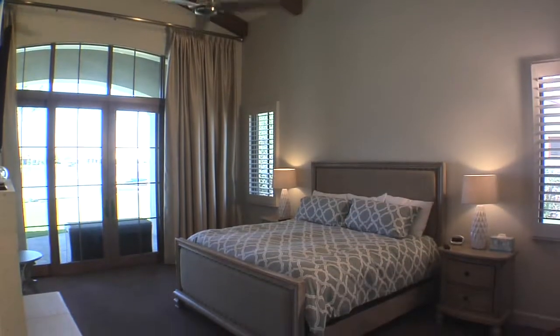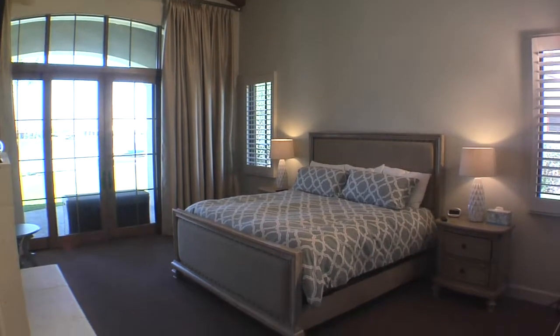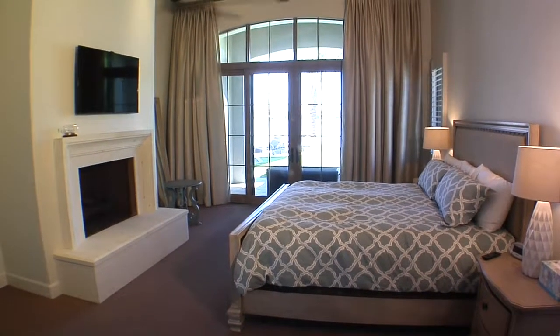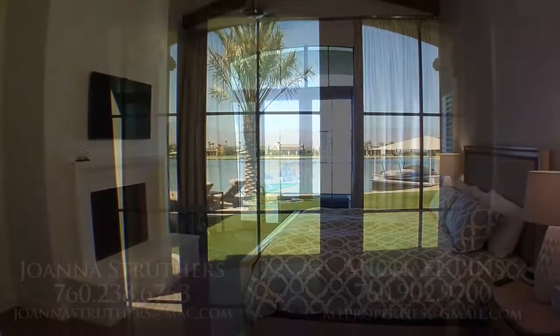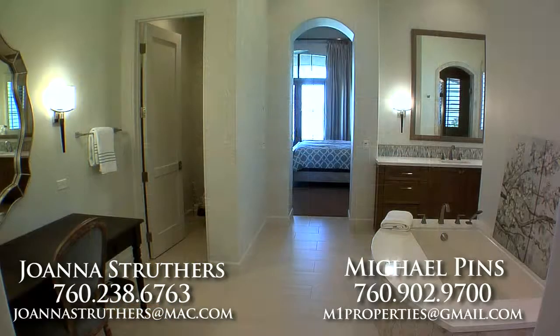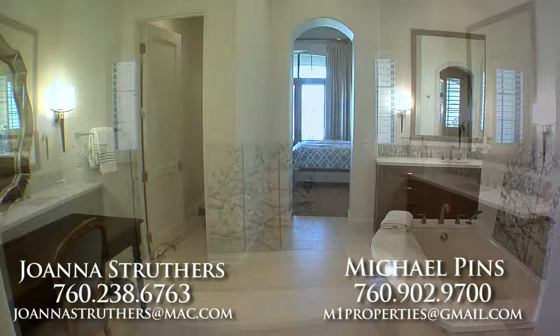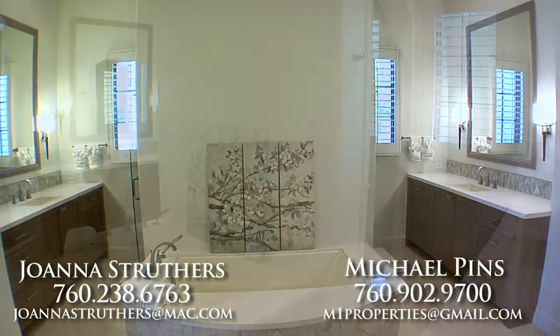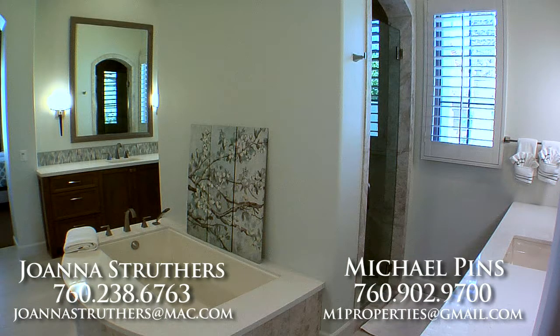The master suite will take your breath away with features that include a raised stone fireplace, high wood beam ceilings, plantation shutters, wall to wall carpeting and French doors that open to vistas that will dazzle your senses. The master bath is equally luxurious with separate vanities, tub, two sided step in shower and a dual walk in closet with custom built ins.